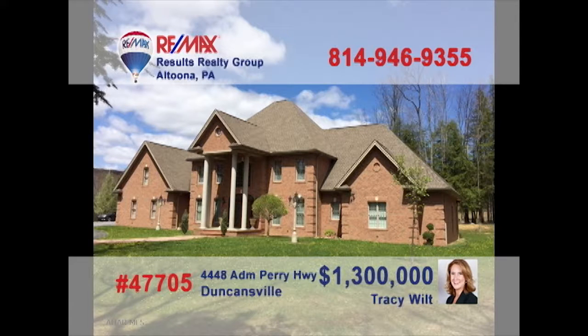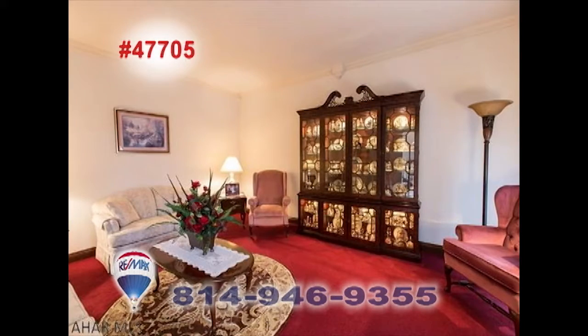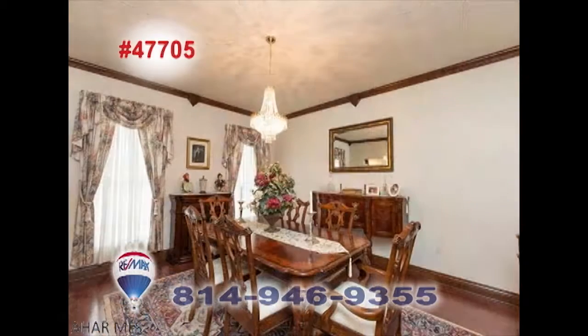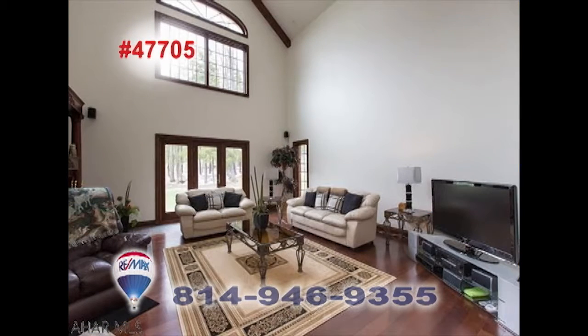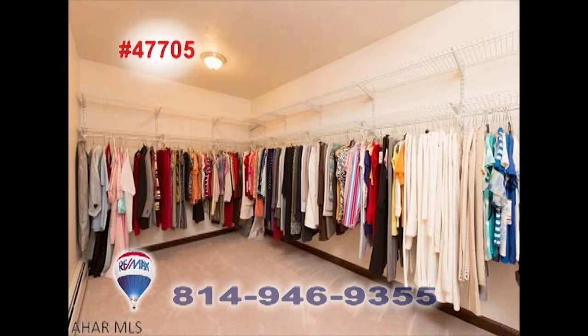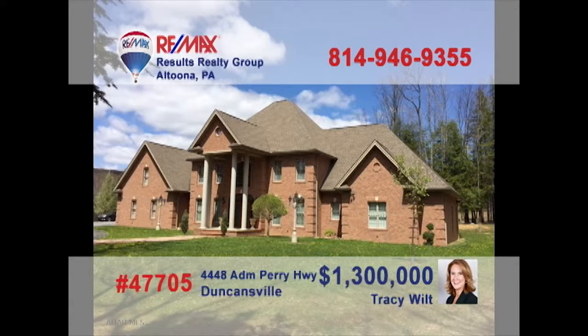Tracy Wilt welcomes you to this gorgeous Allegheny Township home. This stunning solid brick home is situated on 112 acres. Become lost in its beauty as you move through this elegantly appointed home. The kitchen shows off its state-of-the-art looks with all the custom cherry trim and crown molding. Entertaining is a must with the fine surroundings inside or outside, and each bedroom has its own walk-in closet. For more details on this remarkable home, contact Tracy Wilt.